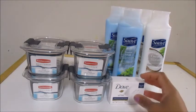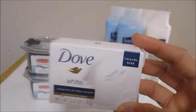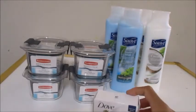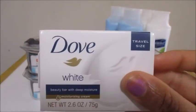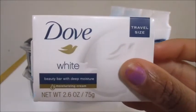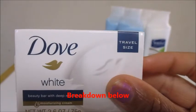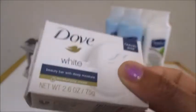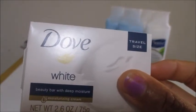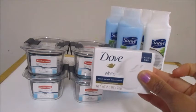The first deal I did was on this Dove Bar Soap — as you can see it's a travel size. I bought one of these travel size soaps at 97 cents and I used a one dollar off one coupon from the Red Plum, which was the 3/19 insert. It did work on it, and this turned out to be free, giving you a three cent moneymaker.